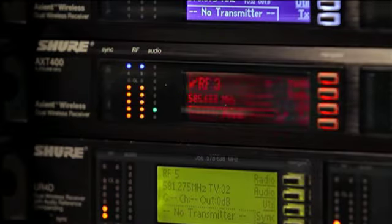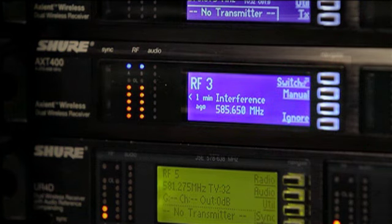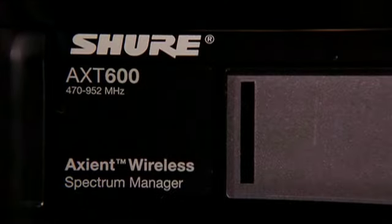Axiant receivers have the ability to detect RF interference from analog or digital signals and provide an alert so you know which channel has a problem. They can also get a new frequency from the Spectra Manager when interference occurs.